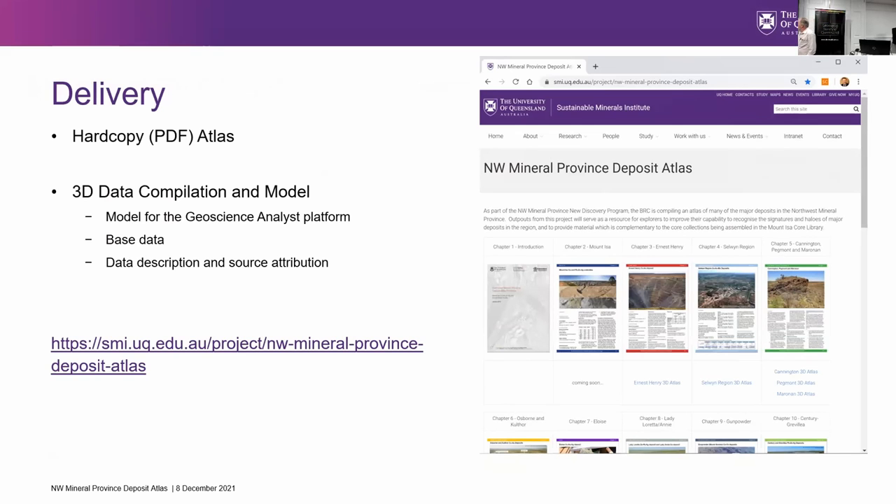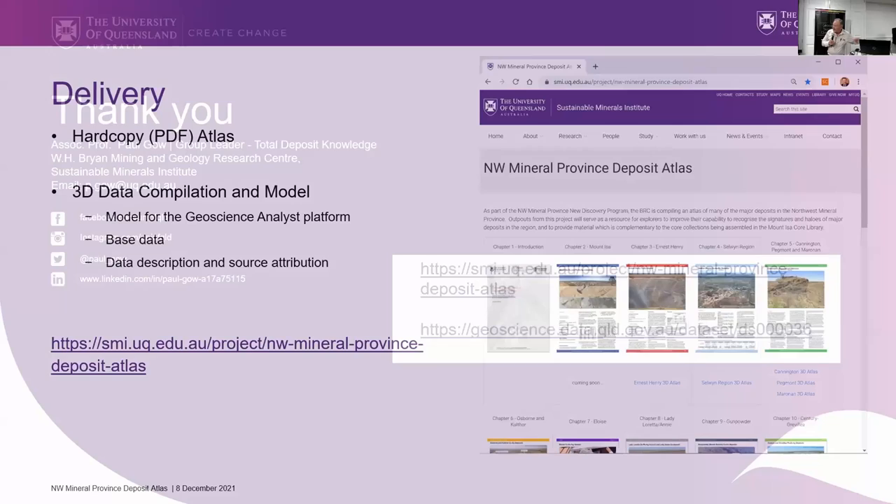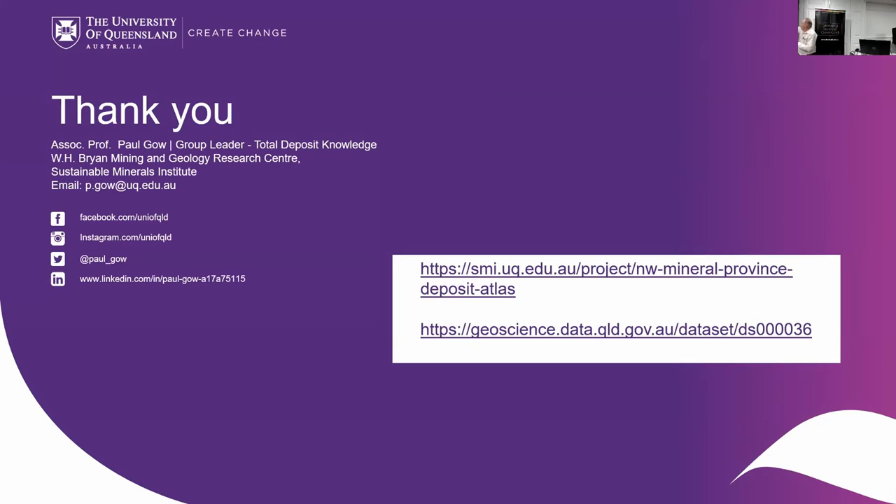Just to let everybody know where you can find this — it's referenced in the PDF that Rick has put together. There's a hard copy PDF atlas you can download, and it's a very easy read — very much focused on maps rather than text. Then there's the 3D compilation and model, available from a couple of places: the GSQ Open Data Portal as well as the SMI website. So if you go there you can see all the different deposits. These are the two links to the SMI page and the GSQ data portal.